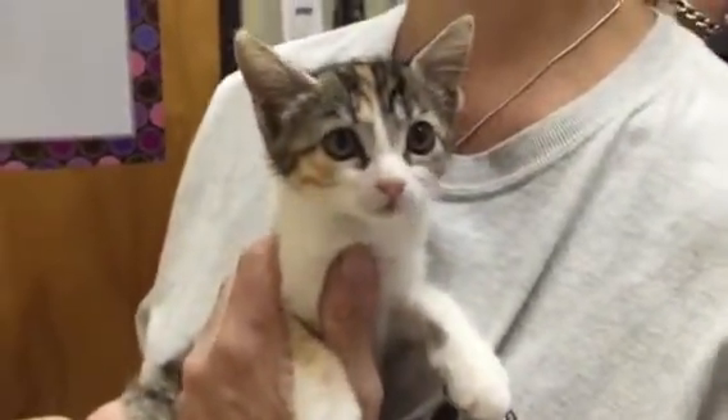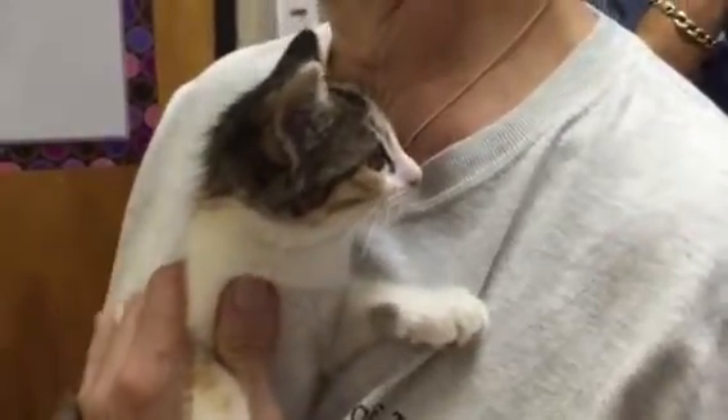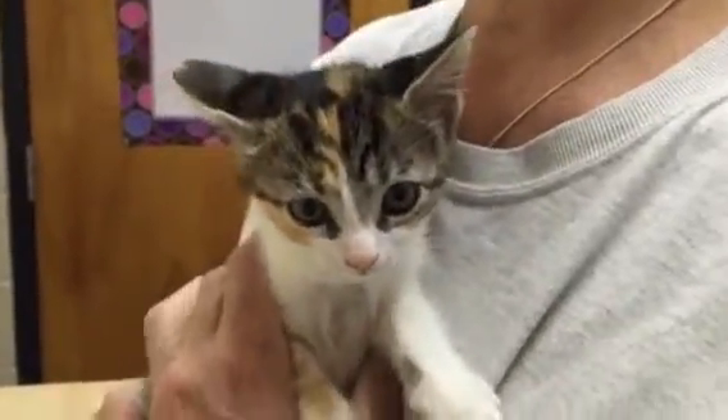After September 18, this beautiful little girl is going to be looking for a home. She's going to be in foster care, so all you have to do is email or call to set up an appointment. If you're looking for a new little girl, don't look any further — she's almost ready and waiting for you.